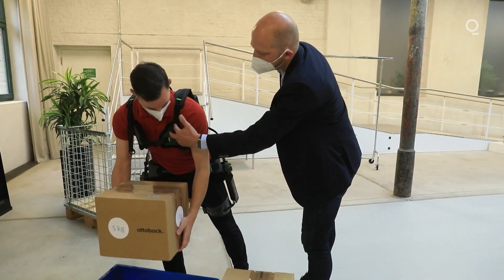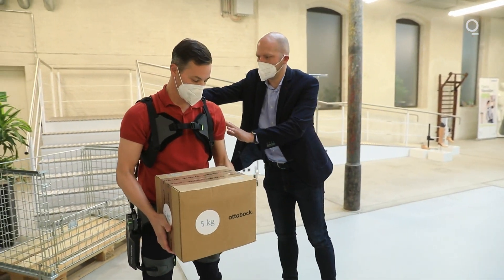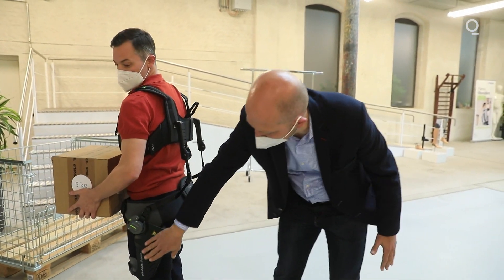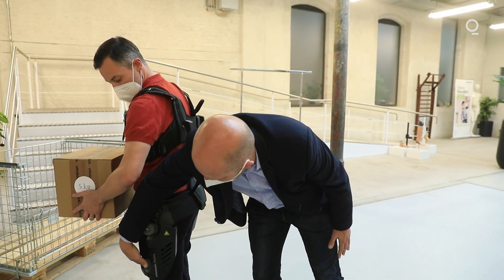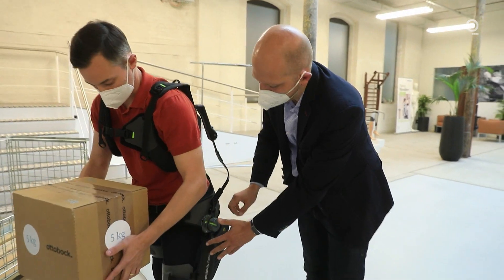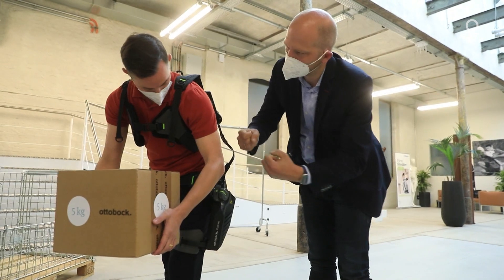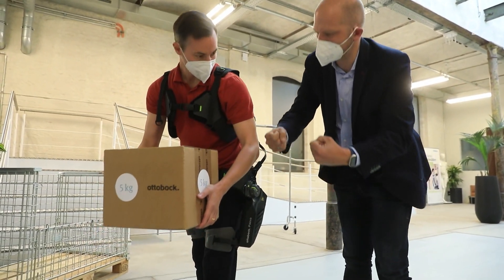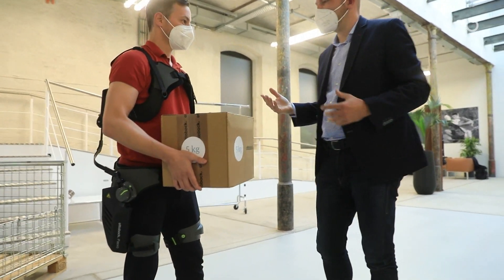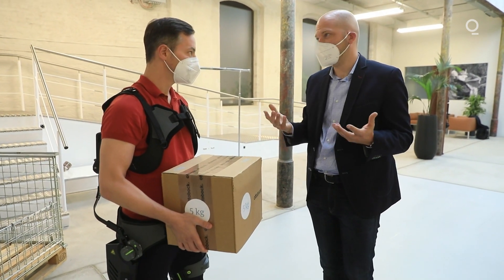The load goes in here and then transfers behind your back and into the structure and into the leg. When you bend forward, the energy harvesting system stores the energy as you bend, and then when you stand up again it releases that energy. The impact is that the load on your discs from, say, a 5 kg weight is basically eliminated.